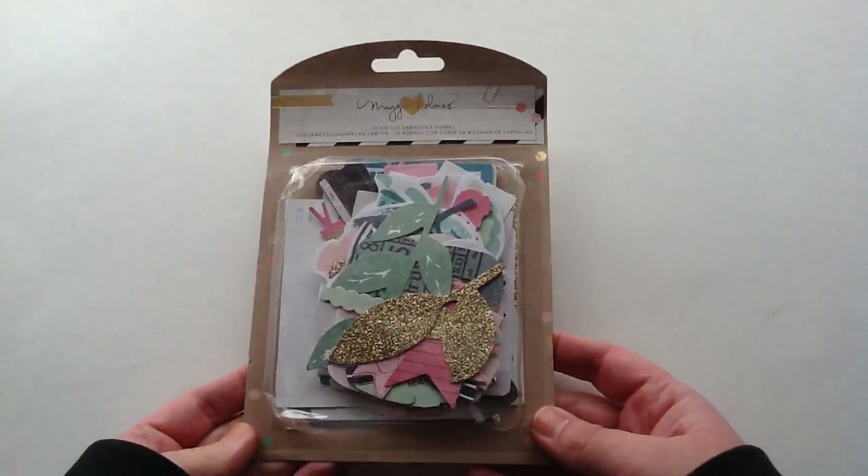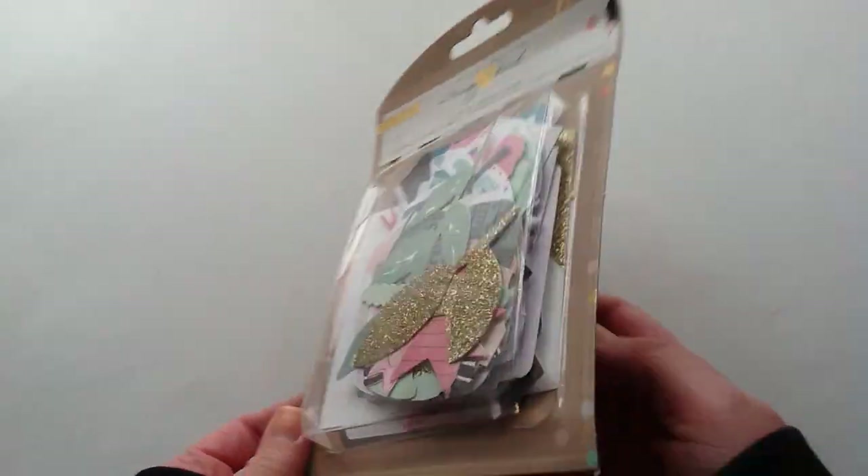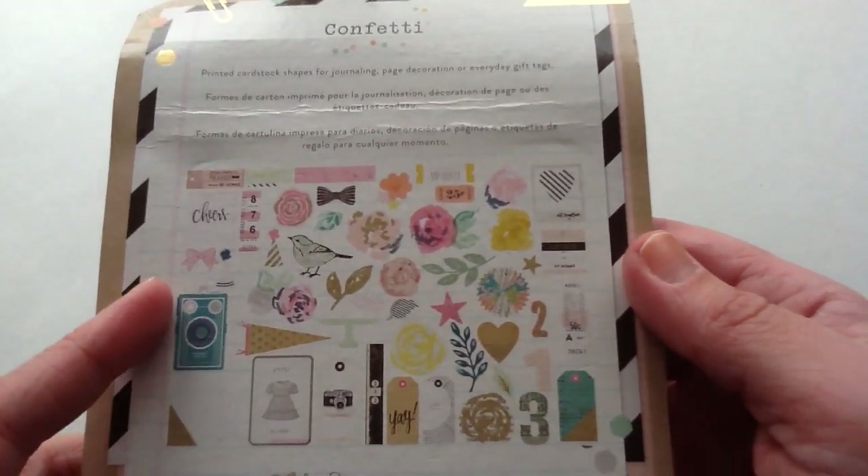I also picked up this confetti die cut shape package and you get 50 pieces. It has some bows and some glitter in it, so I grabbed that.